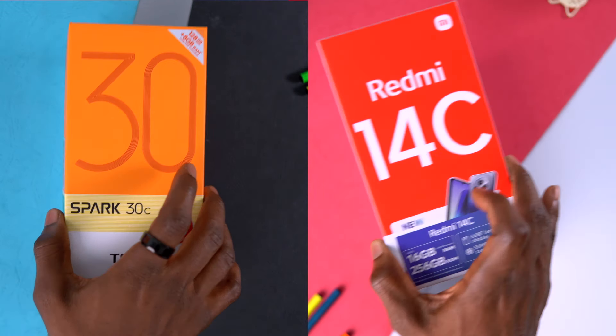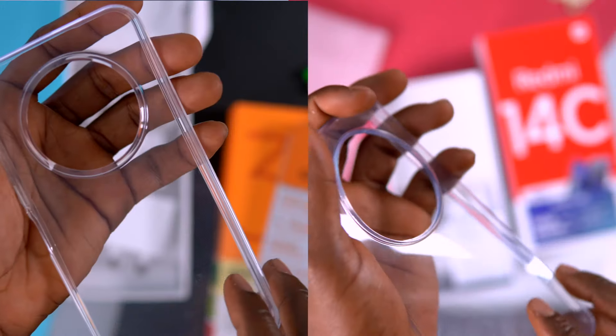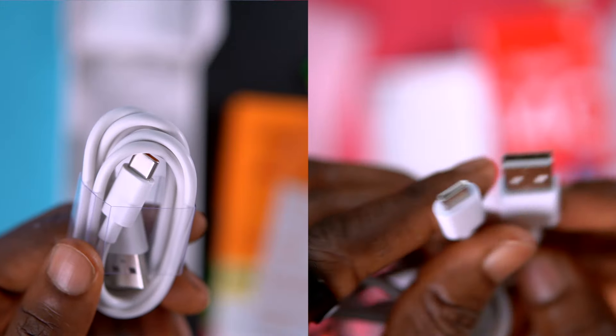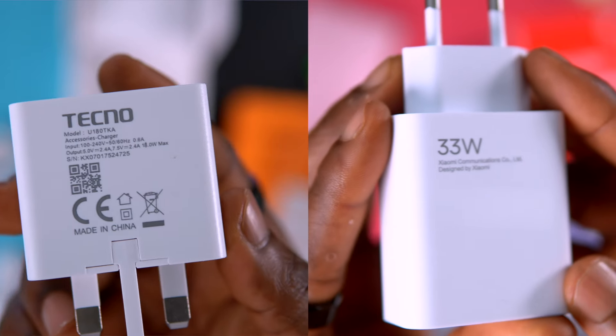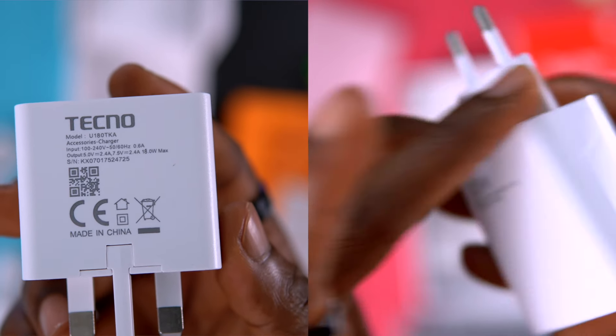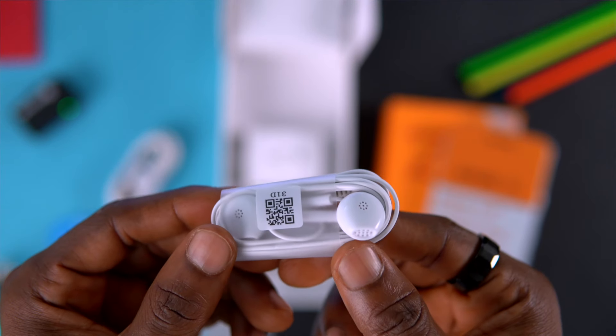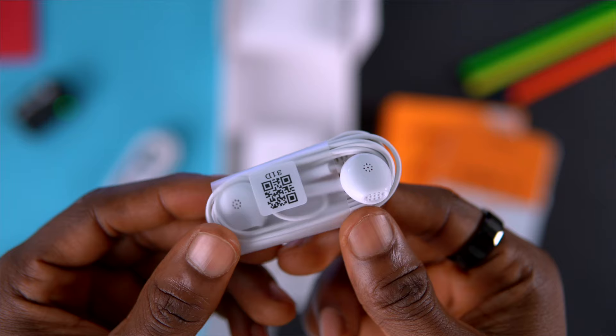Starting with unboxing, both devices came with complete accessories in the box: the phone itself, a TPU case, a charging cable, an 18-watt charging brick for the Tecno Spark 30C, and a 33-watt charging brick for the Redmi 14C. But the Tecno Spark 30C also included an earpiece in the box, which gives it an advantage in this category.